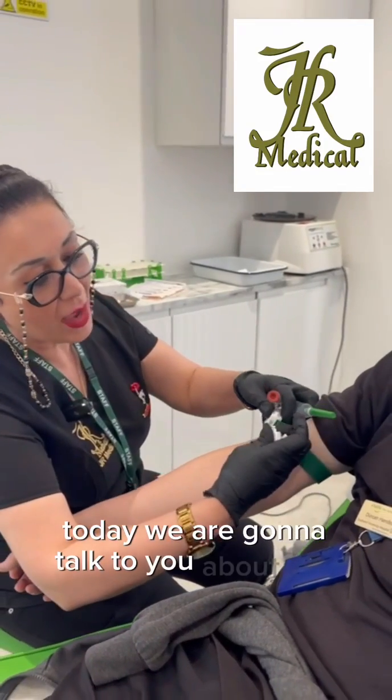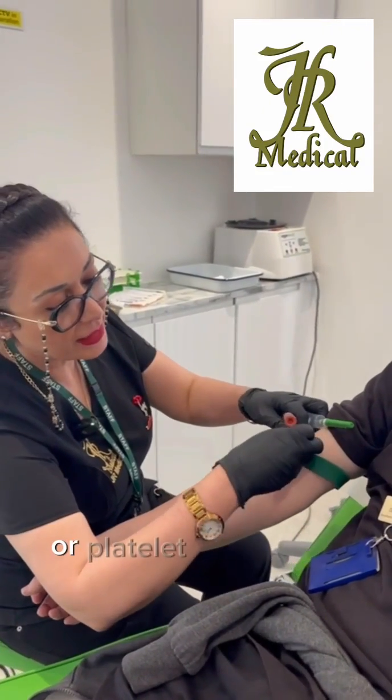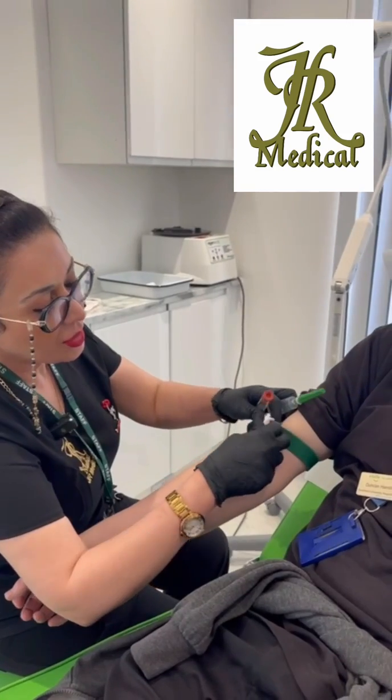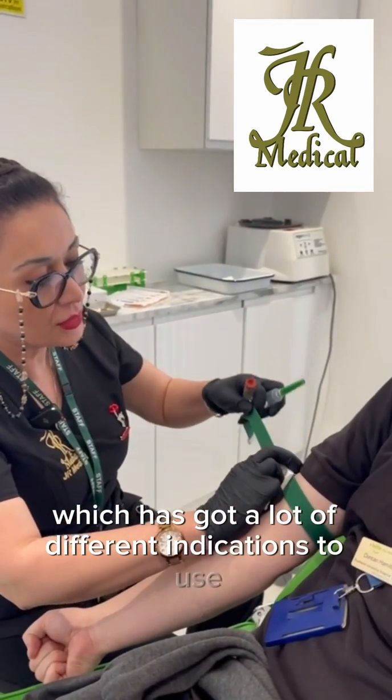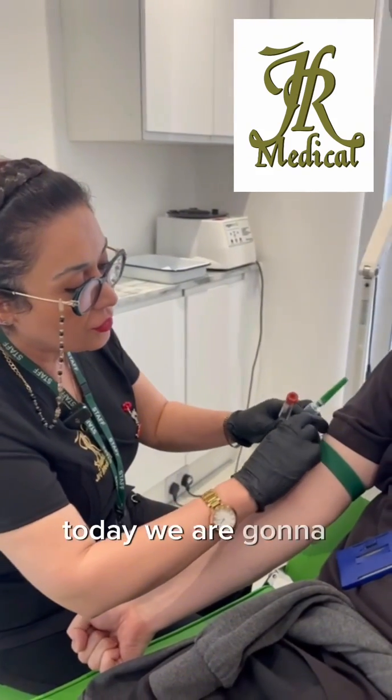Today we are going to talk to you about PRP, or platelet-rich plasma, which has got a lot of different indications to use, and today we are going to use it for promoting hair growth.